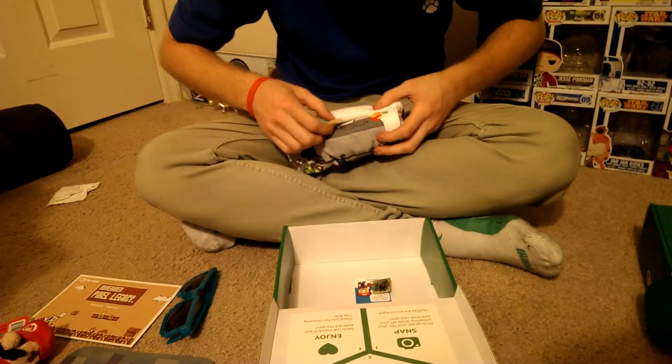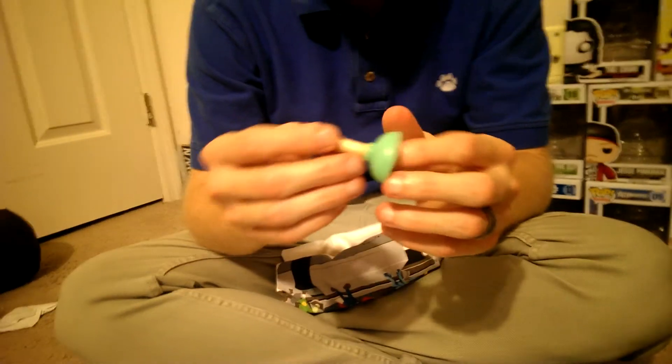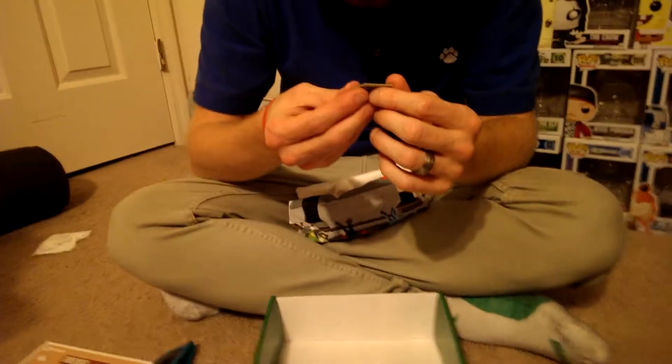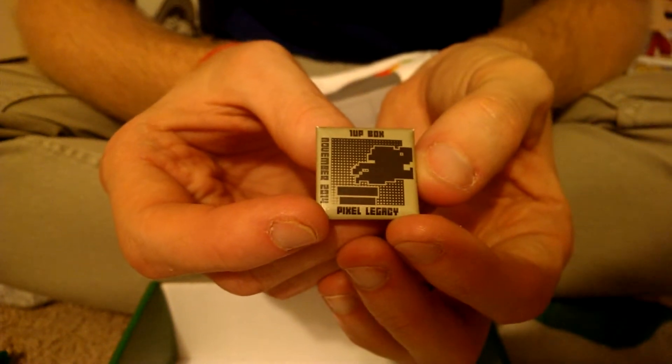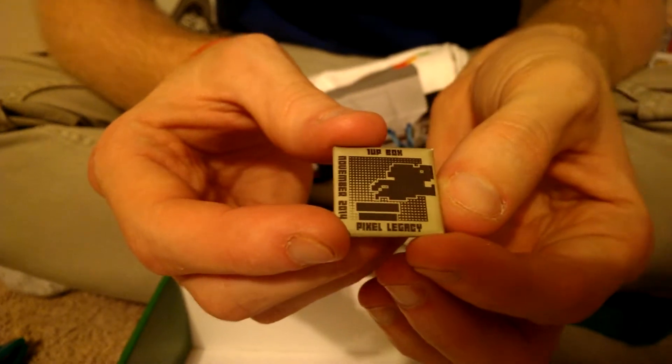I'll save the t-shirt for last. I'm pretty sure this is a cell phone stand — it looks like a little plunger. I guess it's because Mario's a plumber. You can plunge it and it props your cell phone up, you can lean it against it, or plunge it to the back of your cell phone and it holds it up. I would show you, but my cell phone's being used. And they changed their button up too — it's square this time. One-up box, 2014 November Pixel Legacy. Last month's was round, but I guess for 8-bit it would be a square, so that's pretty cool.